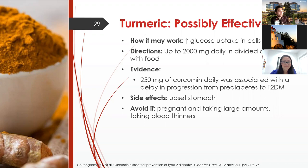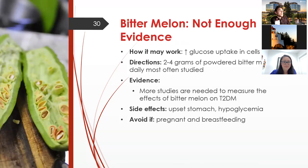Bitter melon has very little evidence supporting its use. It's thought to increase glucose uptake in cells. Studies have used 2 to 4 grams of powdered bitter melon daily. Much more evidence needs to be accumulated before it can be recommended as an effective supplement for diabetes. Side effects include upset stomach and low blood sugar. It's generally avoided in pregnancy and breastfeeding.